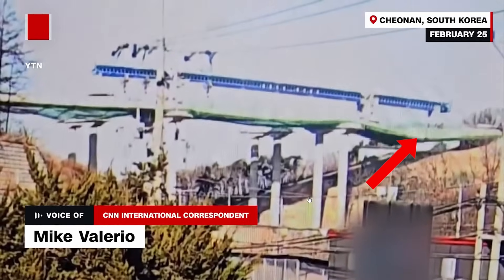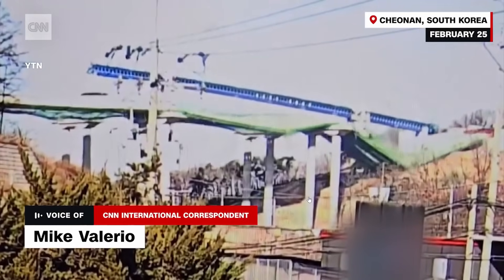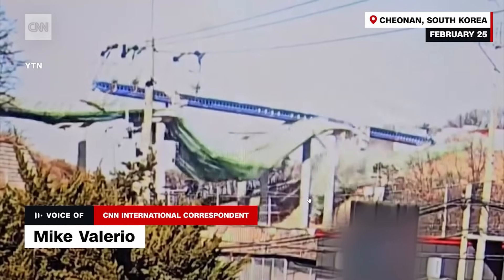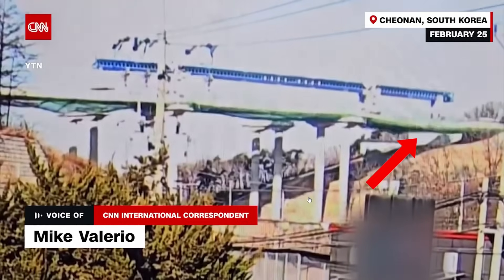I'm going to play this in slow motion at 20% of the normal rate. It looks to me like the bridge deck is what collapsed. The collapse occurs from right to left and involved at least three spans that you can see in this frame of the photo.